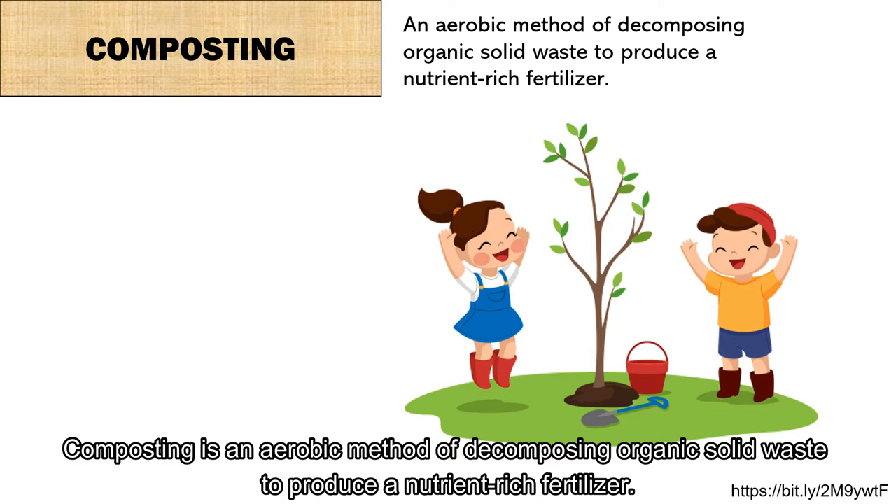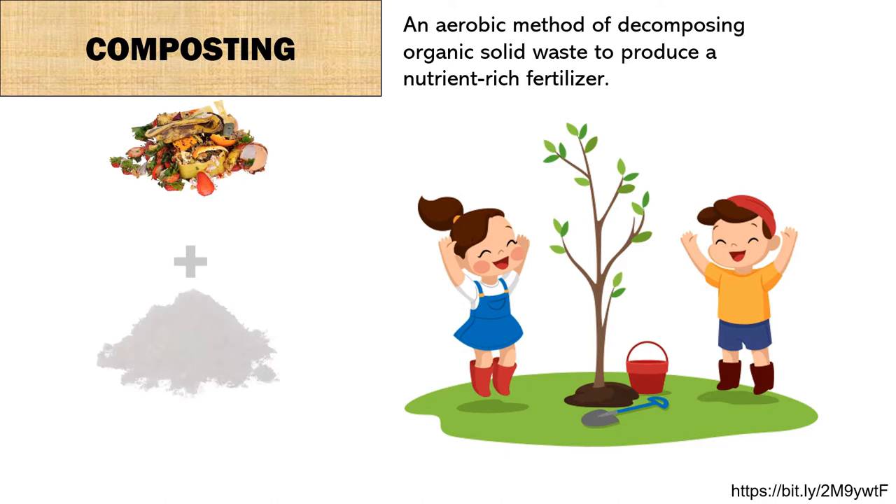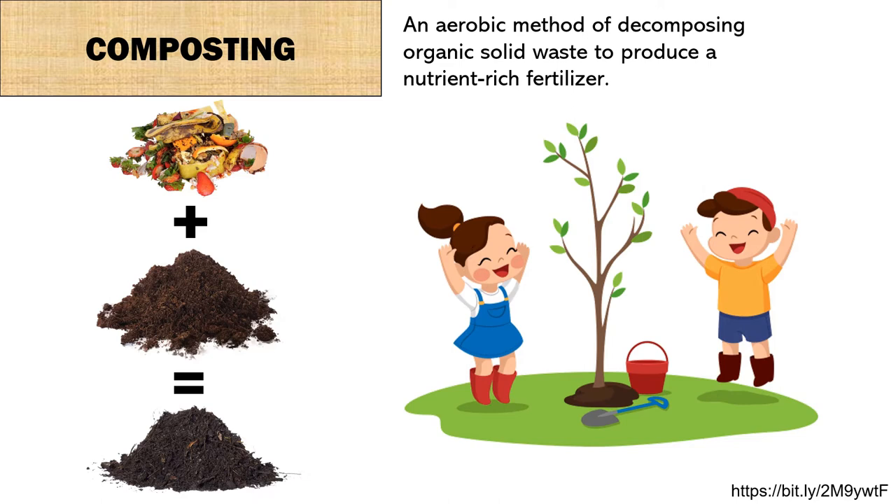What is composting? Composting is an aerobic method of decomposing organic solid waste to produce a nutrient-rich fertilizer. To put it simply, composting is where you put food waste, such as eggshell and banana peel, along with soil to produce a compost. Compost is a product which is stable and contamination free for crop cultivation. It will help in producing a good plant.